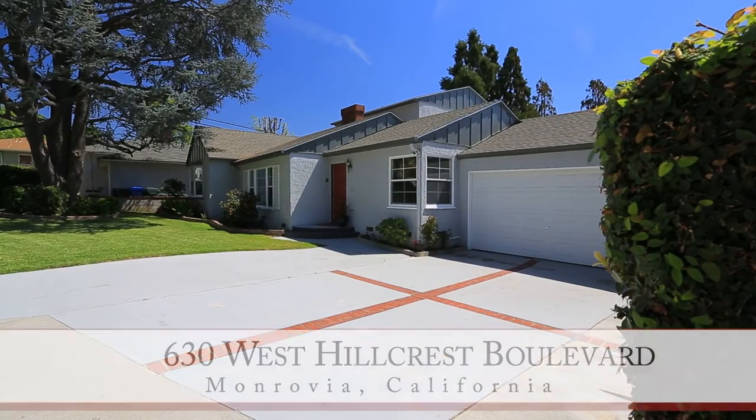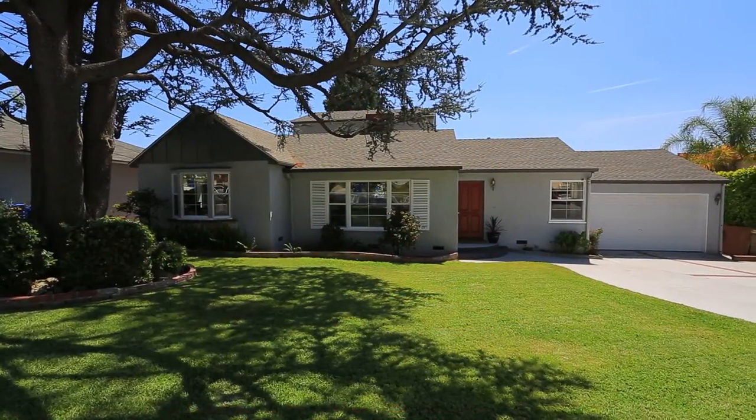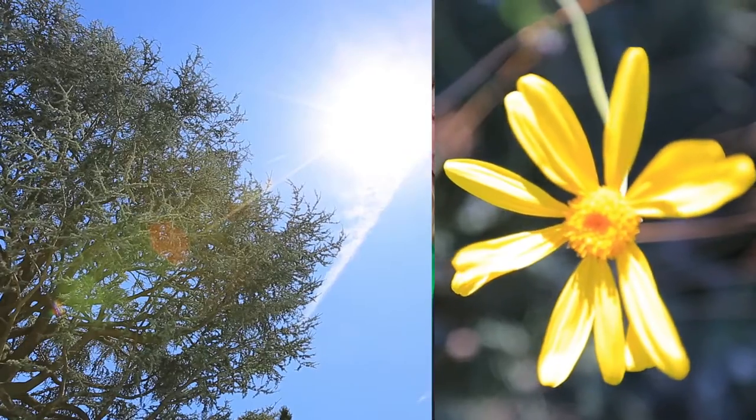Hi, my name is Jason Burns with the Burns Team here at Keller Williams, and I'm Laura Burns. Thanks for coming to visit us today at 630 West Hillcrest in North Monrovia at this beautiful pool home. This property is the first time it's been on the market in 42 years. Built in 1946, this home is just a few blocks away from the Mayflower Elementary School District, which is an award-winning school district.